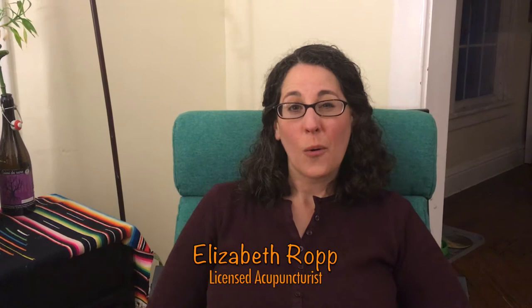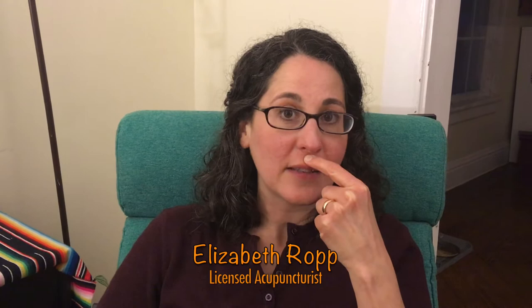Hi everyone, I'm Elizabeth with the Manchester Acupuncture Studio. Are you ready to learn a magic trick to relieve leg cramps? This point is so easy that it's under your nose — literally, the point is under your nose. The next time you wake up in the middle of the night with a charley horse or you exercise just a little too much, remember governing vessel 26, the divot between your nose and your upper lip. Just press and rub this point and take deep breaths until the muscle cramp or leg spasm goes away. It should take about 30 seconds to a minute.